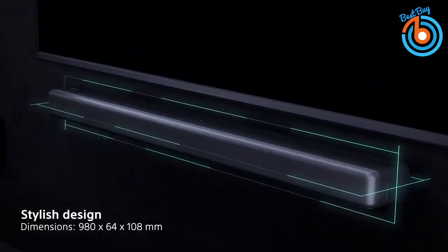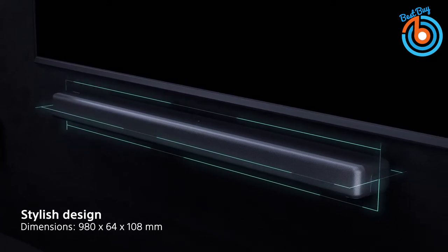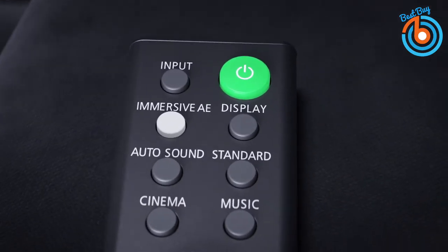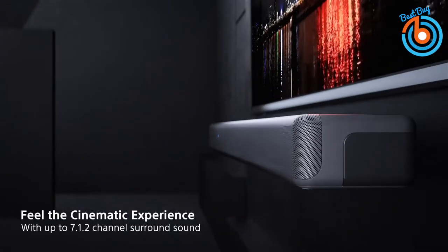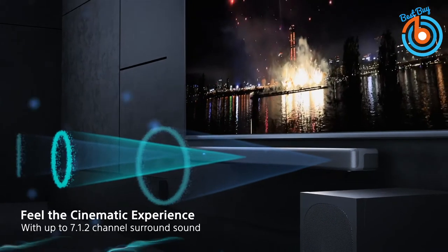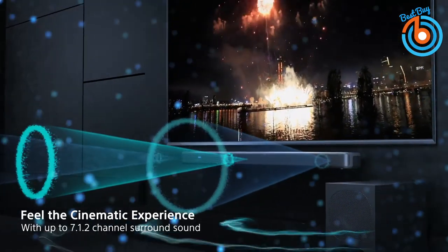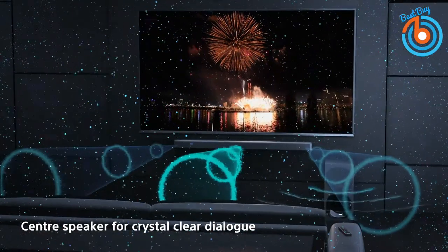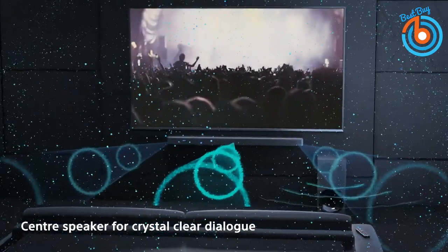A dedicated center speaker ensures that voice sounds can be clearly heard, whether it's quick-fire dialogue in your favorite TV show or whispered lines in a Hollywood movie. It's great for music too, ensuring a richly detailed listening experience. A powerful wireless subwoofer delivers a deeper, richer bass sound, and with a simple wireless connection, where you place it is up to you.